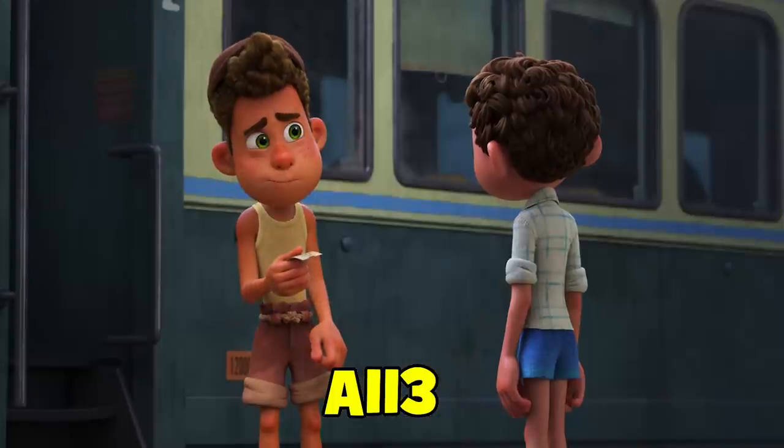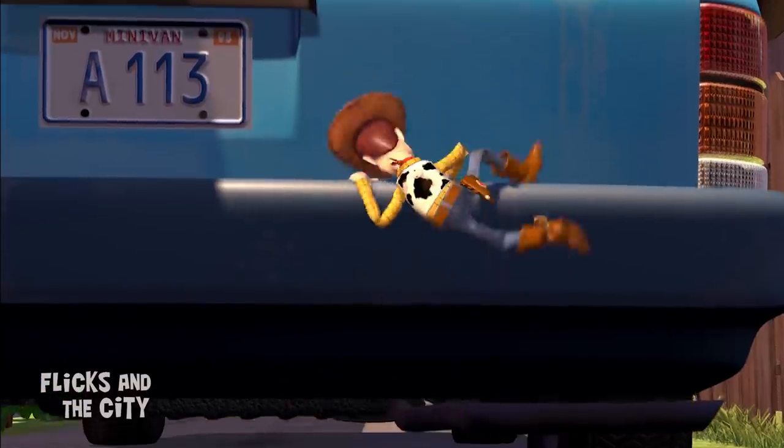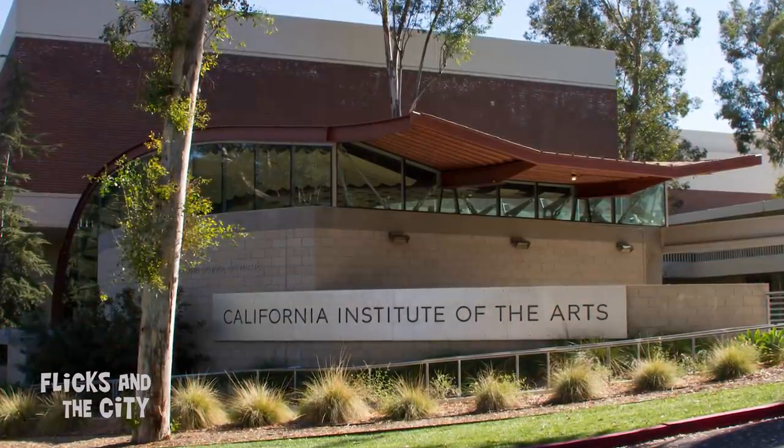Another recurring Pixar easter egg, A113, appears on the train ticket that Alberto gives to Luca so he can go to school in Genoa. The appearance of A113 in Pixar's films is a tribute to the classroom at California Institute of the Arts, where many of the studio's animators studied.